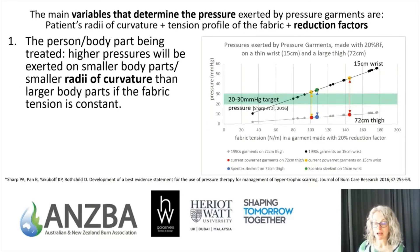This graph shows data from two different studies. The points on the black line are all pressures that would be exerted on a 15 cm wrist, and the points on the grey line are pressures exerted by the same fabric made into a pressure garment using a 20% reduction factor on a 72 cm thigh. The difference between those two lines indicates the impact of body dimension on pressure. There is a significant difference between each pair of points — the top being for the small wrist, the bottom for a fairly large thigh.